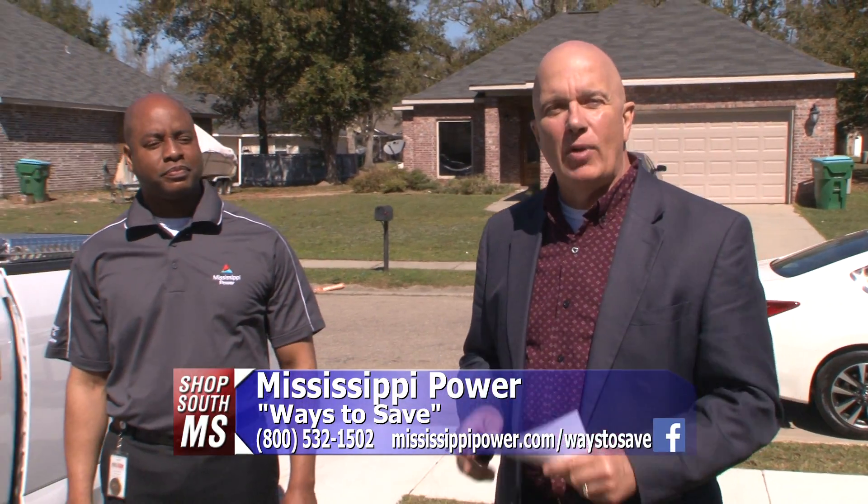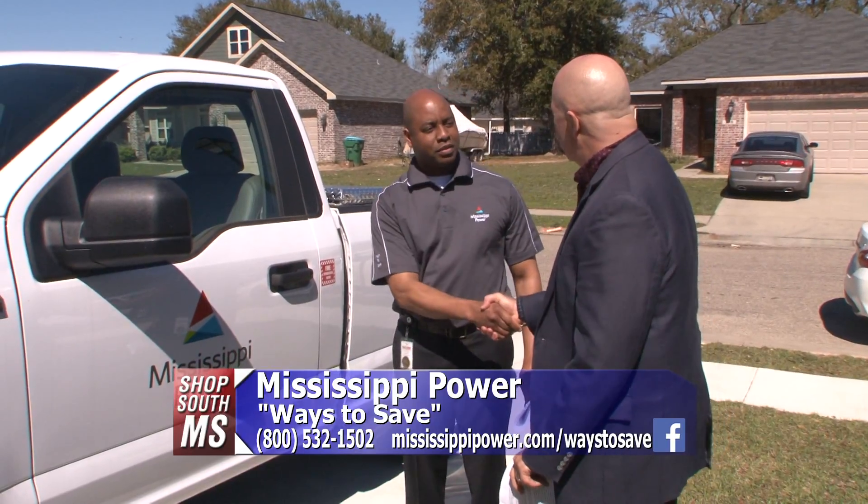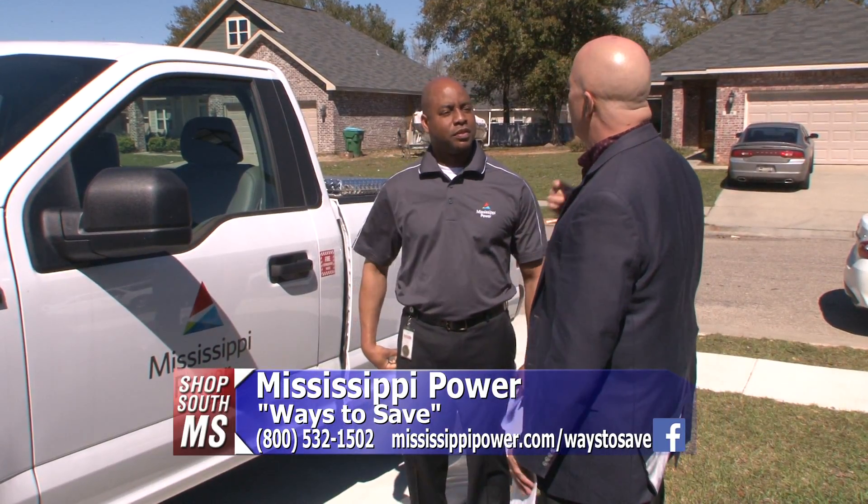I'm going to start off with maybe getting your home audited — not by the tax people, but by Mississippi Power. Armand, you are a residential auditor.